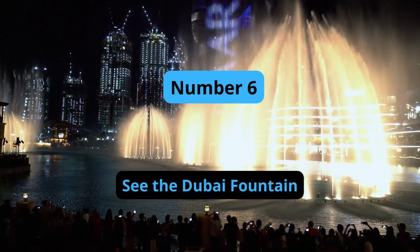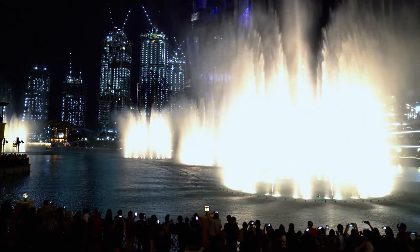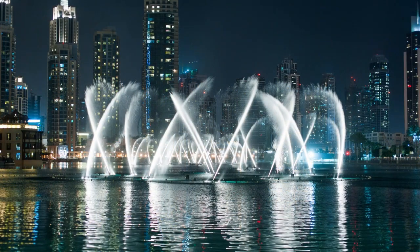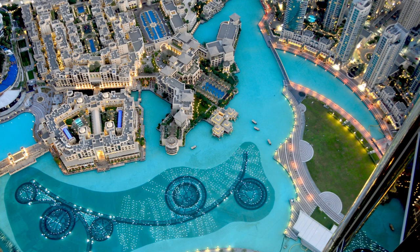Number 6: See the Dubai Fountain. The Dubai Fountain is a spectacular water and light show located in front of the Burj Khalifa. The fountain's jets shoot water up to 150 meters high, choreographed to music and illuminated by 6,600 lights. The show takes place every half hour in the evenings, and it is free for everyone to enjoy.